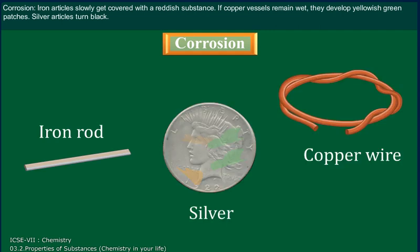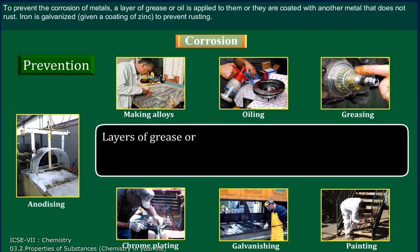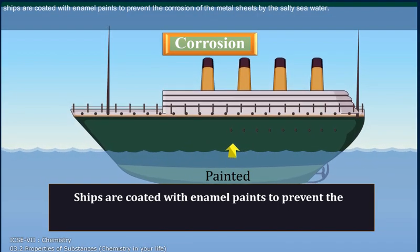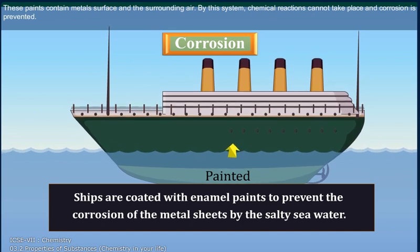Corrosion: Iron articles slowly get covered with a reddish substance. If copper vessels remain wet, they develop yellowish-green patches. Silver articles turn black. In these examples, the gases present in the air react with metals — iron, copper or silver — due to moisture, to produce compounds of the metals. This action that wears the metals is known as corrosion. To prevent the corrosion of metals, a layer of grease or oil is applied to them, or they are coated with another metal that does not rust. Iron is galvanized — given a coating of zinc — to prevent rusting. Ships are coated with enamel paints to prevent corrosion of the metal sheets by seawater. By this system, chemical reactions cannot take place and corrosion is prevented.